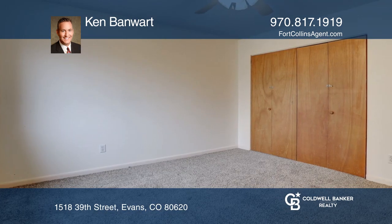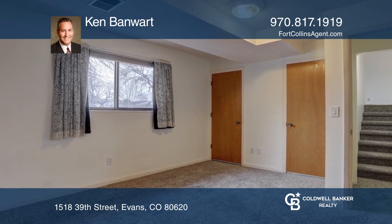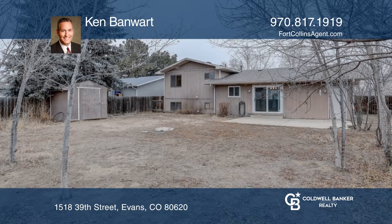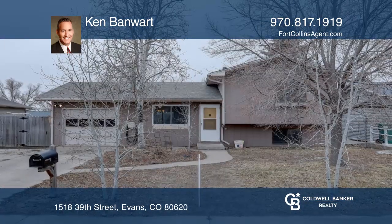This home is complete with a lower level, a one-car attached garage, a storage shed, and crawl space for extra storage. Ken Banwart wants to help you turn your dreams into a reality. Give him a call today.